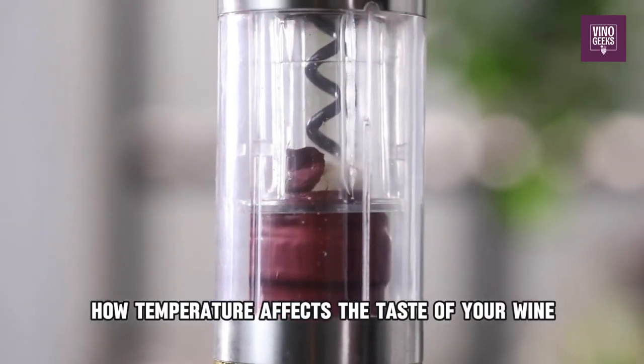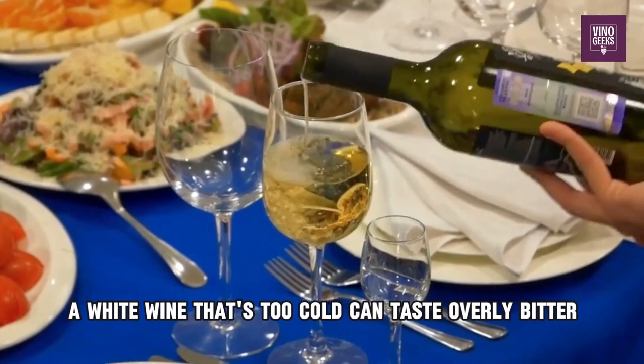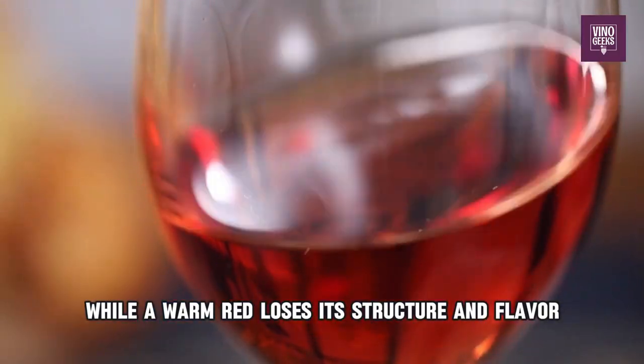Ever wondered how temperature affects the taste of your wine? Temperature is crucial when it comes to the taste of your wine. A white wine that's too cold can taste overly bitter, while a warm red loses its structure and flavor.